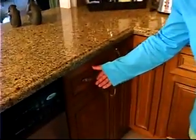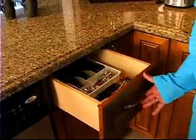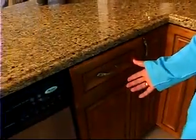This kitchen is especially special because it has these drawers you pull out, and you don't need to force them in because it closes by itself.